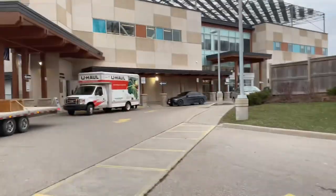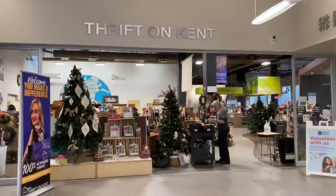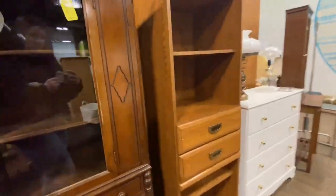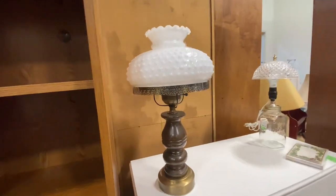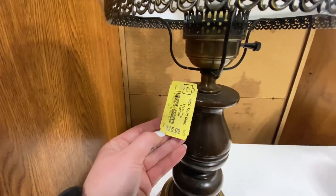I thought I heard someone behind me — on to the next shop! This piece here, so beautiful, was $150 — the details were everything. And then this hurricane lamp — I left it behind, it was $15, just a reproduction, but it was so beautiful.